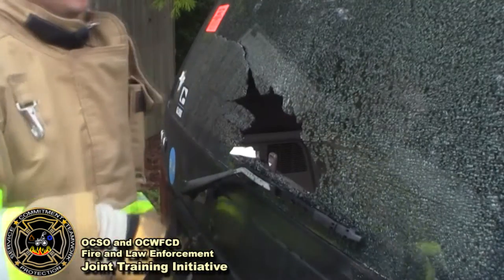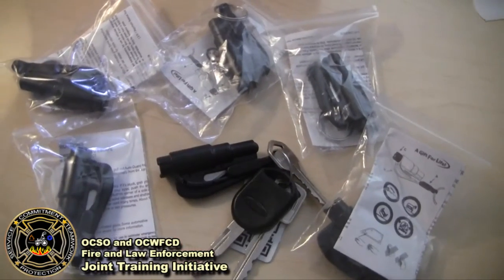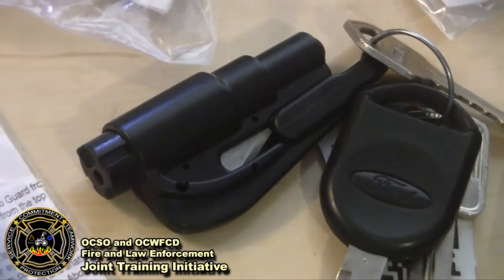In this training program, we're going to focus on techniques for breaking automobile glass. I know that sounds very simple, but we're going to show you some tools and techniques that can help save critical seconds when it matters the most. In addition to providing this training video, the Ocean City Wright Fire Department is donating rescue center punches with built-in seat belt cutters to every patrol officer in Okaloosa County.